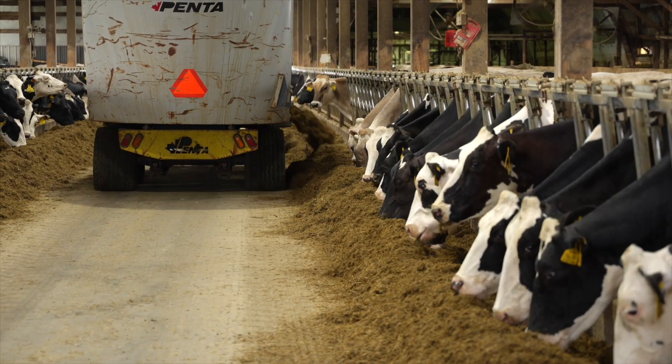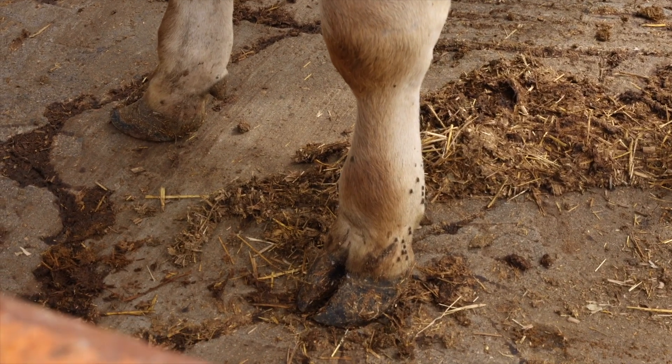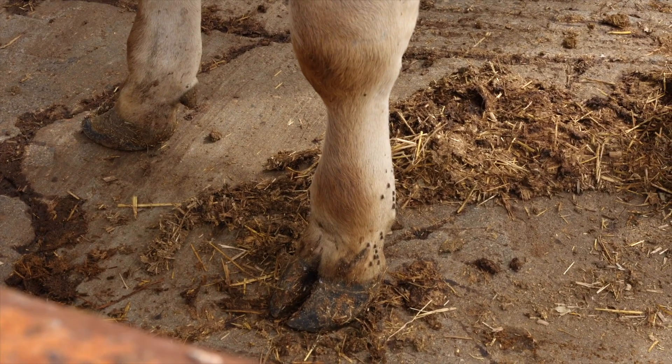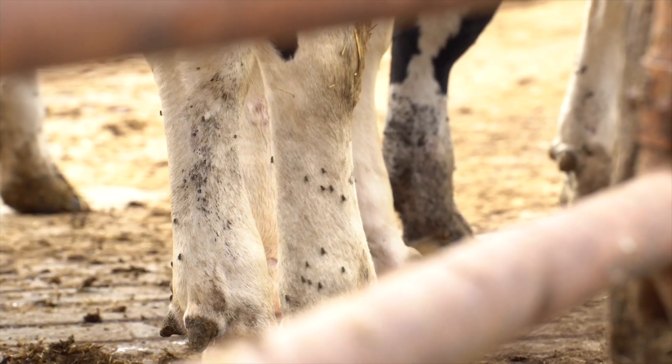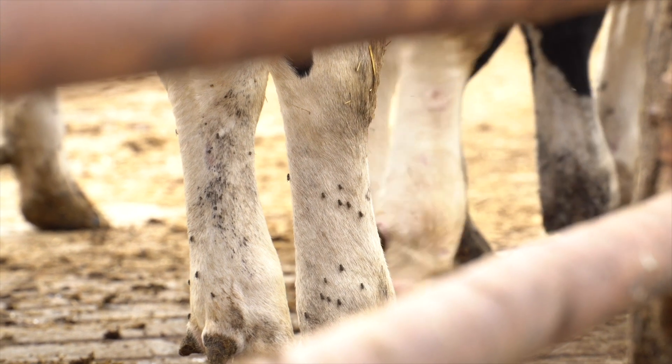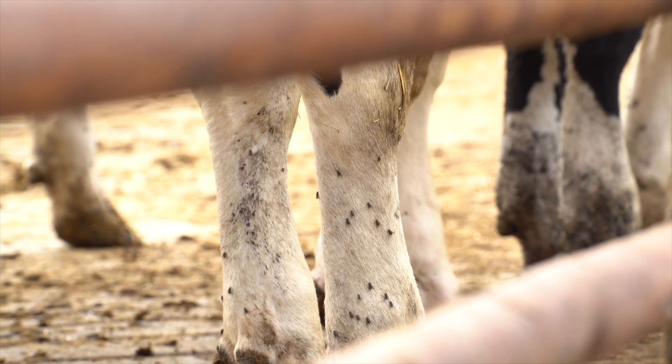Stable flies and house flies are commonly known as filth flies due to their association with wet decaying organic material such as manure, garbage, and carrion. Any area where moist feed, bedding, and manure can accumulate could become a breeding source for flies. Moisture is important because flies can't develop in dry media.